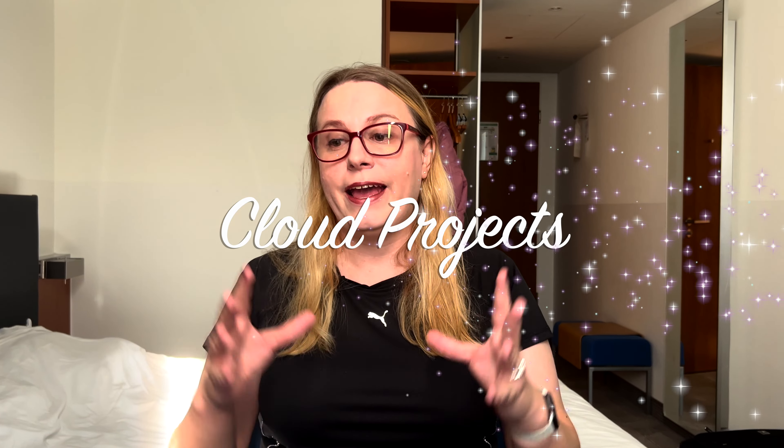Hey, welcome back to another video. If you're trying to get a job in cloud computing, you've probably heard of cloud projects and you're probably wondering: how can I get a cloud project? How can I do a cloud project that is both new and makes me stand out from everybody else? In this video I will give you three techniques, three things to think about that will make your projects new and stand out from everybody else.